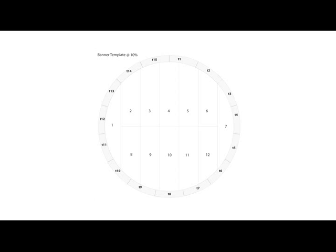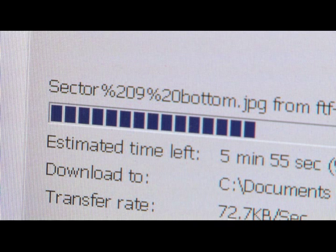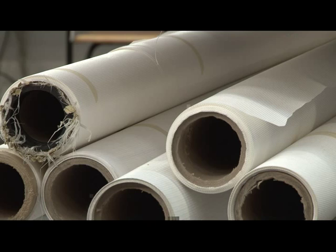Once the gigabytes came over, we then rasterised the files — the files shrunk down in resolution — and that enabled us to print them on the two printers. One of our next problems was to source environmentally friendly materials.